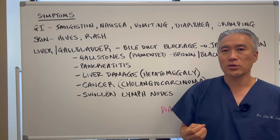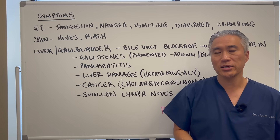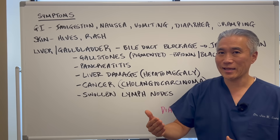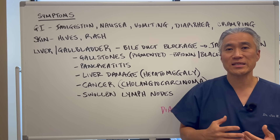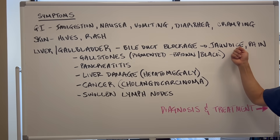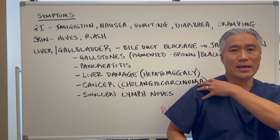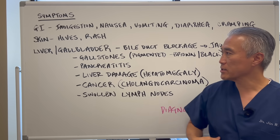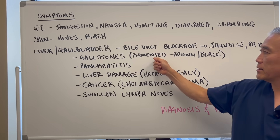You can also have hives or rashes due to histamine responses. Liver flukes don't just live in the liver and gallbladder — they can live in other areas like the pancreas or lungs. However, they tend to prefer the liver and gallbladder, so you'll often have symptoms related to gallbladder issues such as bile duct blockage, jaundice, or pain in the right upper quadrant radiating to the back of the shoulder — the typical referral pattern for gallbladder attacks. Gallstones are also very prevalent.